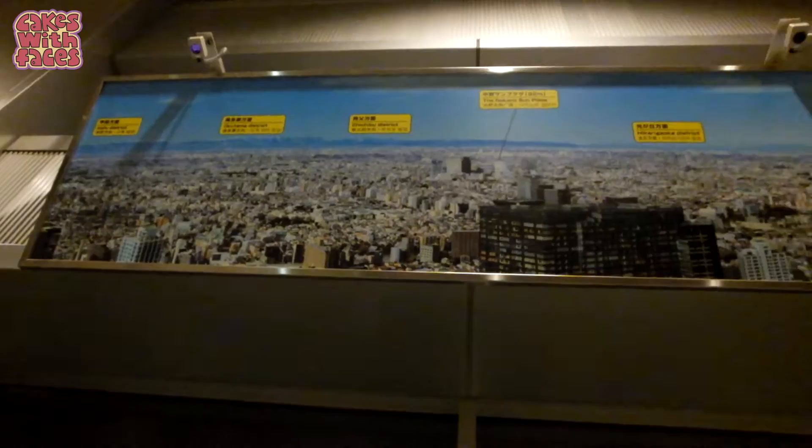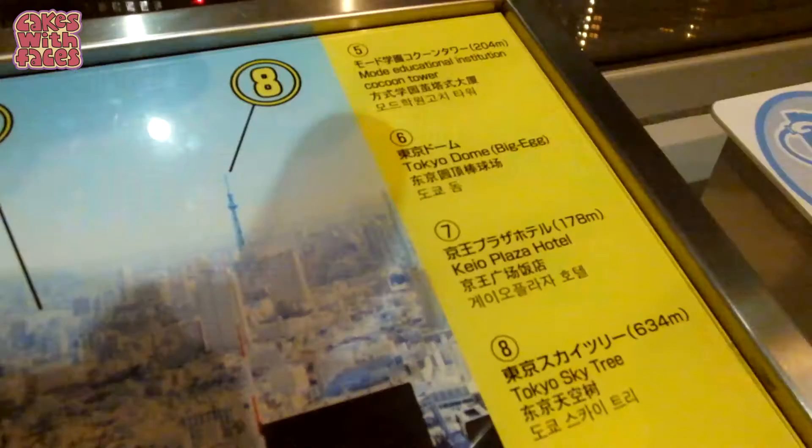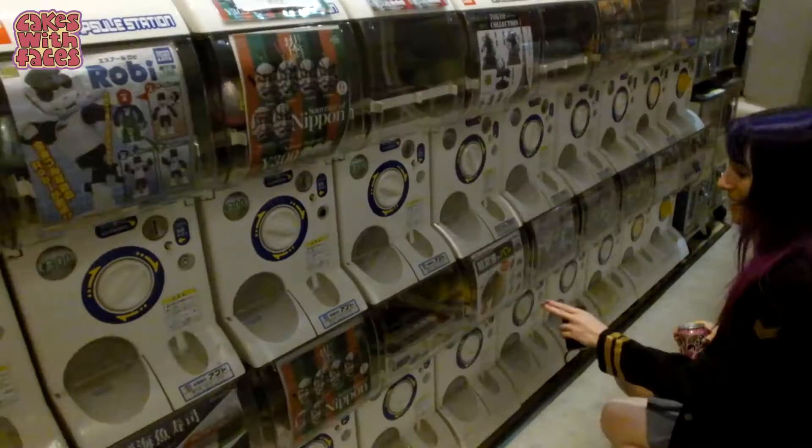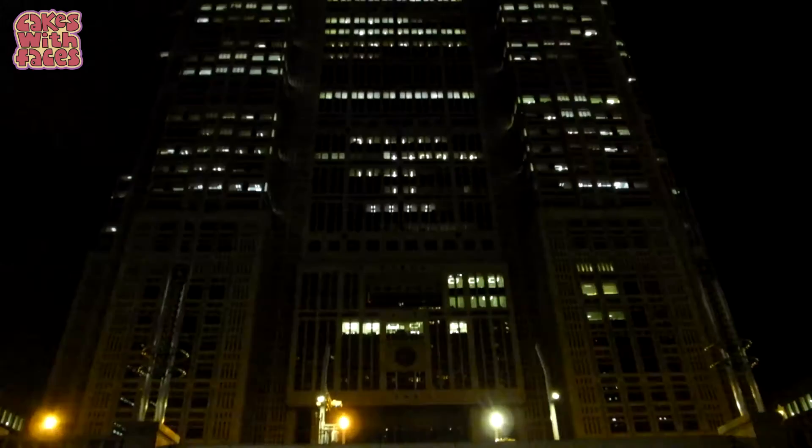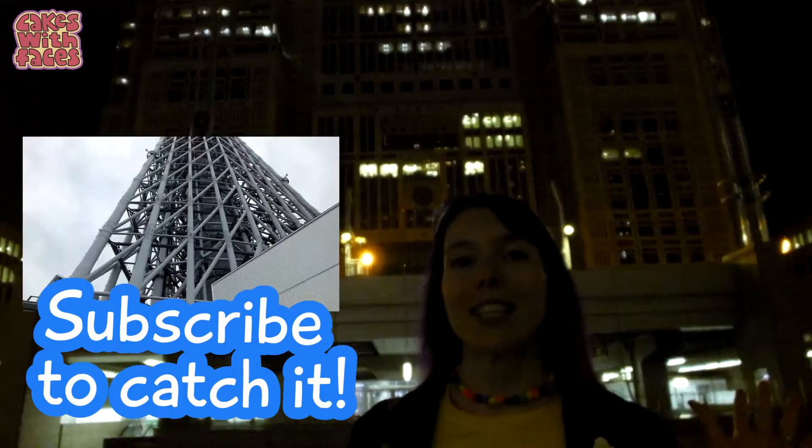That's where we were today — out there. There's a bar called The Good View. Not great, it's just good. Really tiny from there.